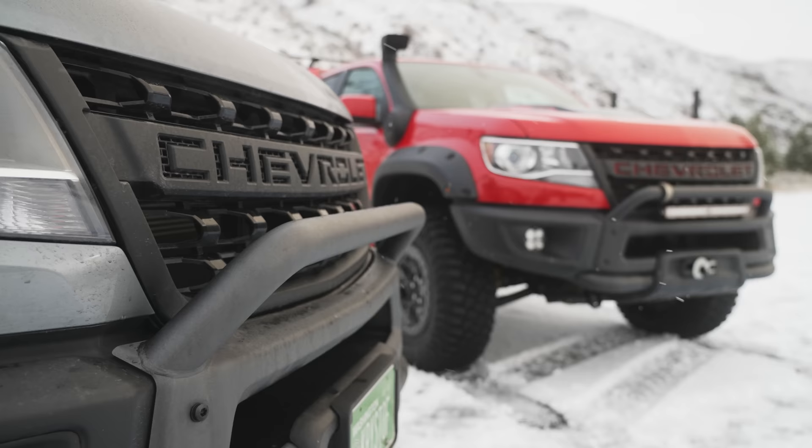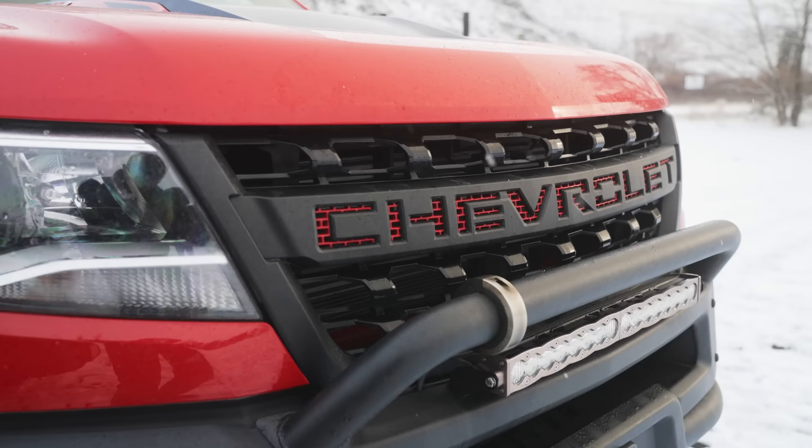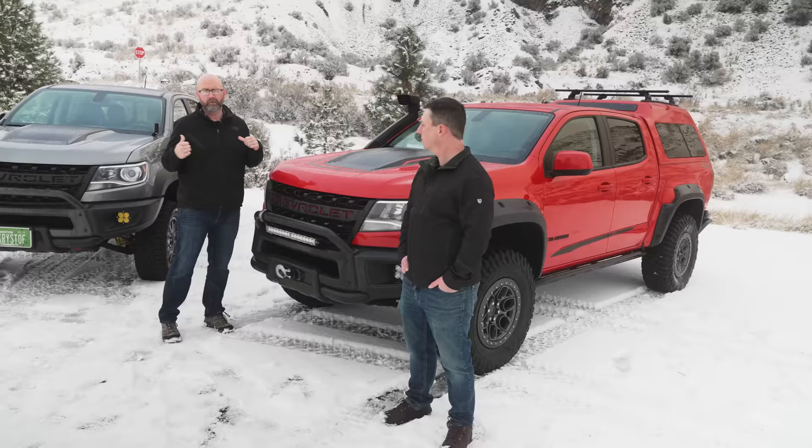I see you have the gunmetal version of our front bumper bull bar; on this vehicle here we have the anthracite version. The Bison is awesome right from the showroom, but this is really something special — this is where you take your Bison to AEV and they do the works. We're going to go over the big differentiators between this upfitted truck and Chris's truck.